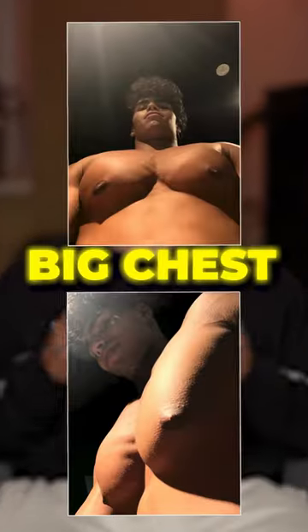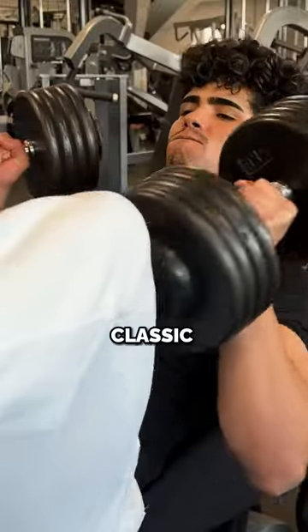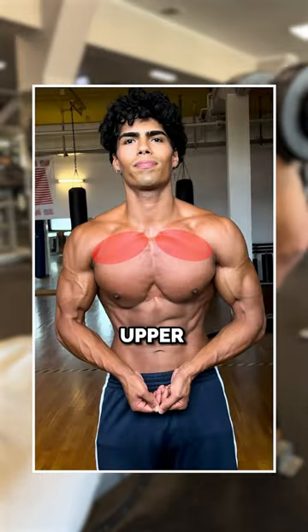Here are my top three chest exercises for a big chest. Coming in at number one, we have the incline dumbbell press. Just a classic compound movement and you can do it in any gym. My personal favorite one for the upper chest.